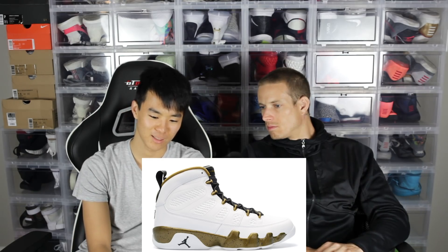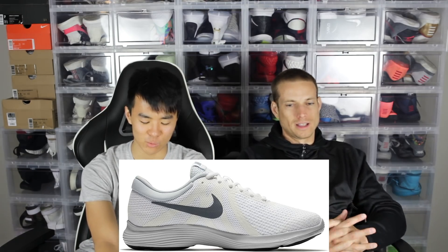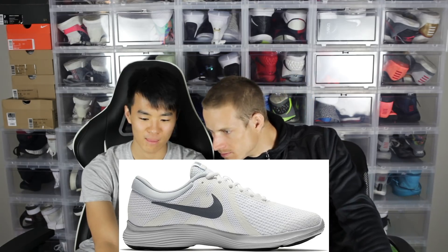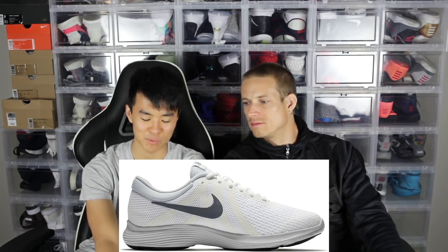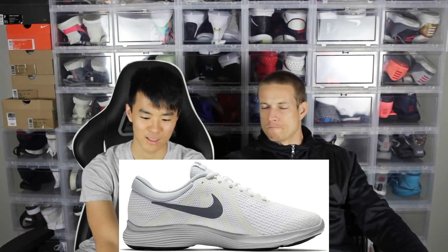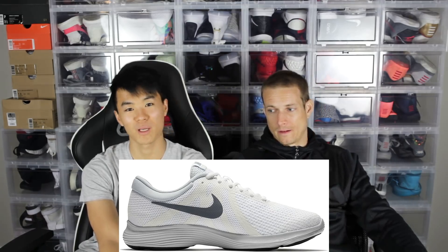Number seven is the Nike Revolution 4. I've never seen this shoe — this is all Famous Footwear, DSW type stuff. It's just a standard athletic shoe. Is there even a swoosh on there? Yeah, it's your standard little athletic shoe for 60 bucks. That's cheap, and that's where Nike makes a lot of their money.